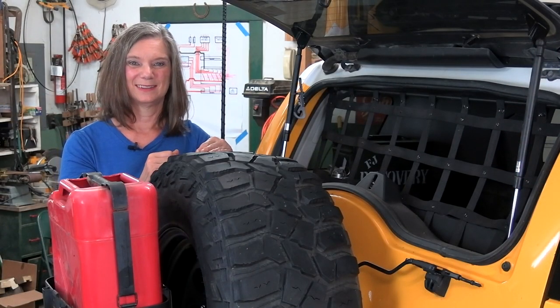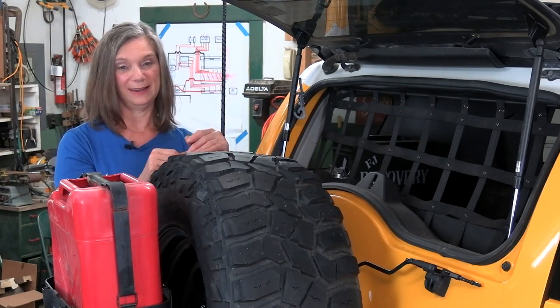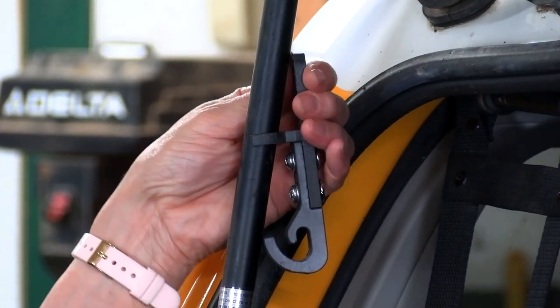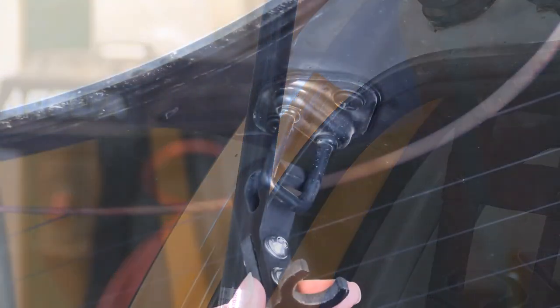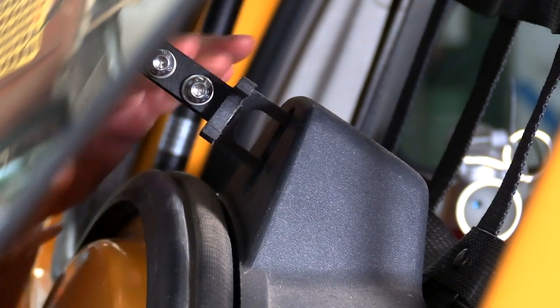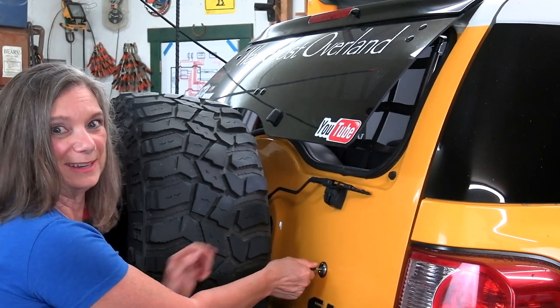Here's how it works. First I have to go to the glove box, dig through, and try to find it — oh wait, here it is right here. Hook it in the window, push it into the latch, and that's it. And of course to release it you just turn the key.